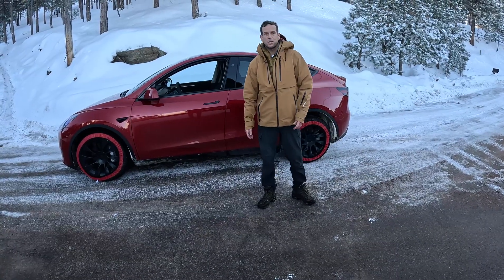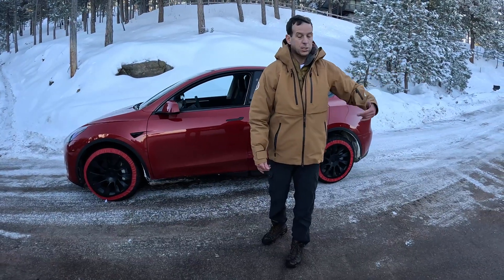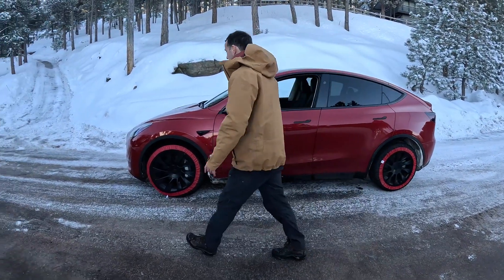Now we're just going to see how quickly we can take them off. You don't typically want to drive on bare blacktop with these, but we just got up to this flat area and stopped. Super easy.